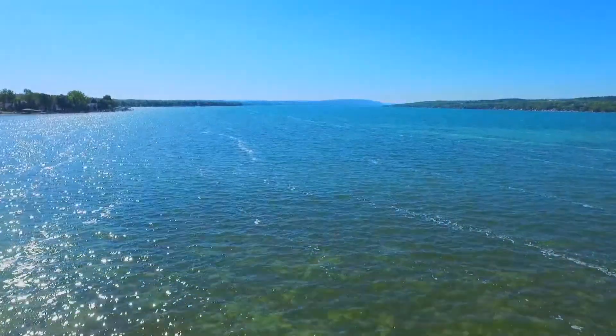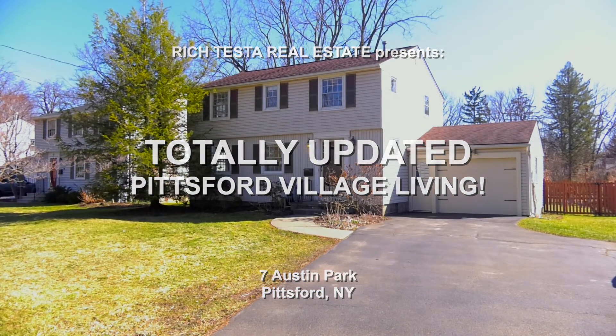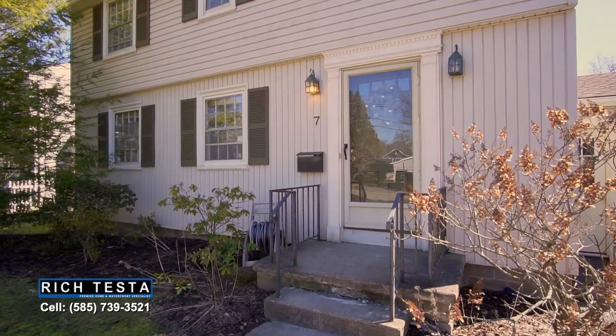Rich Testa Real Estate, the premier home and waterfront specialist worldwide — no other agent can serve you better. Welcome to 7 Austin Park in the village of Pittsford. This is a mint condition home that's been totally updated. Hi, I'm Rich Testa and I'm Rob Testa. Let's take a tour — this is updated village living.